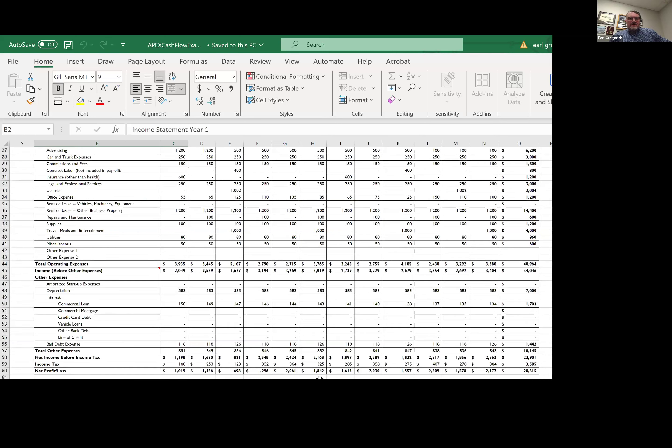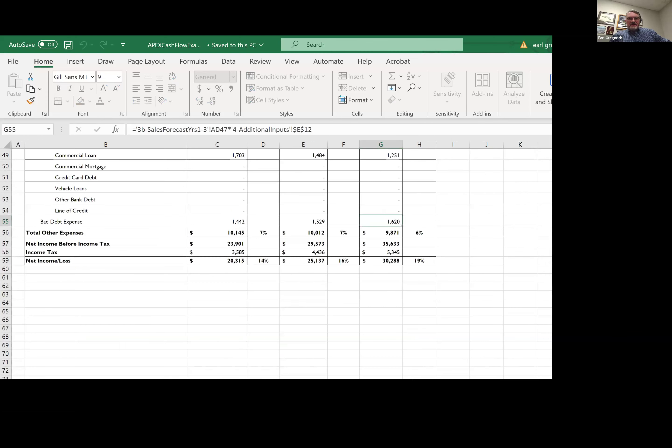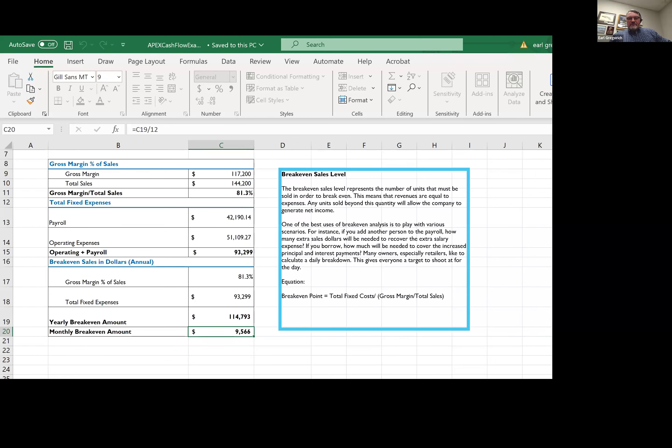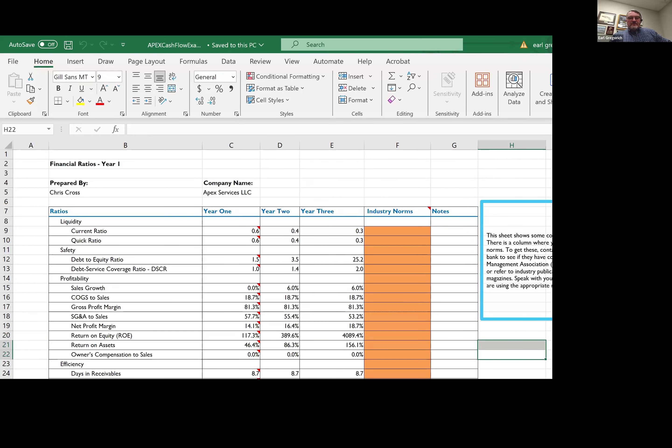This spreadsheet also produces a full set of financials — an income statement, a balance sheet. It will calculate your break-even and also do financial ratios to determine how healthy the business is. And that's a tool you can use with some of those databases to benchmark your business.